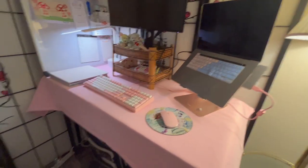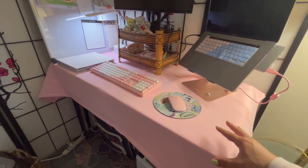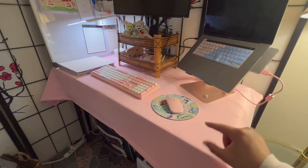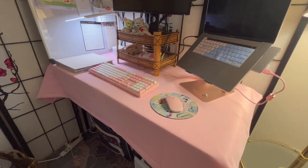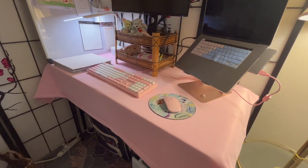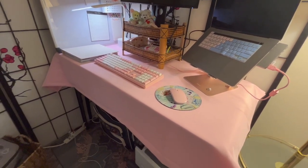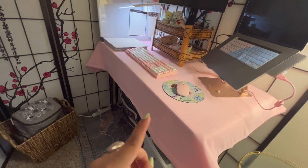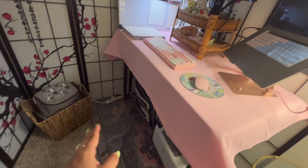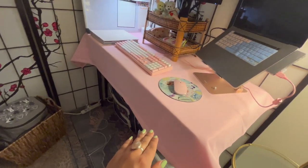My desk is actually a really simple collapsible table I got at Home Depot — I originally got it for events and pop-up tables, but it turns out it's the perfect height for a standing desk. I prefer to stand when I'm working, which is why there are no chairs here.